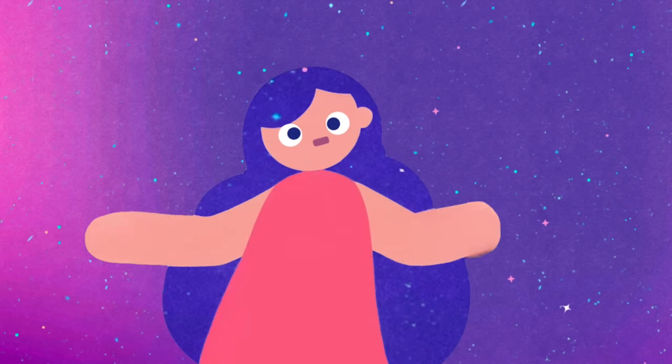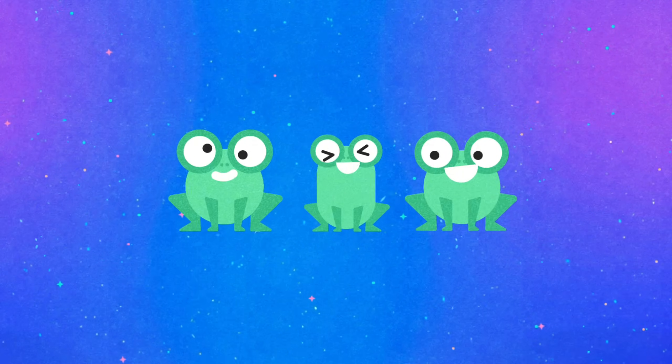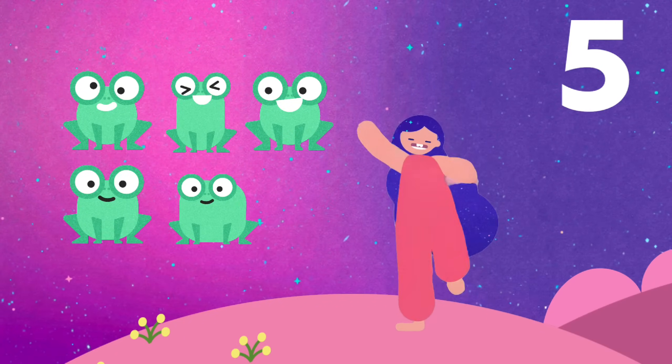One, two, three! If you have two funny frogs and one more hops out of the bog, now it's three! One, two, three! Find the next and there you'll be. So to add one more to five, count to five then take a dive!